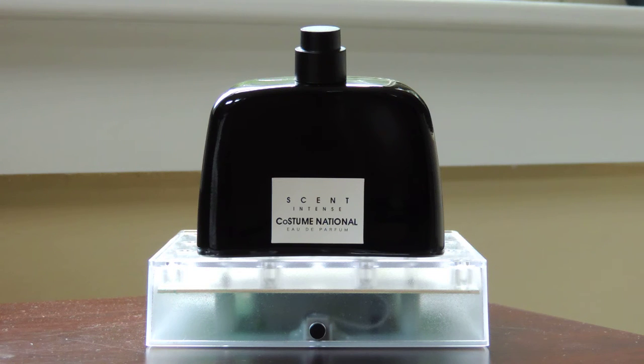Hi everybody, welcome back. Time for another fragrance review. Today I'll be reviewing Costume National Scent Intense. It's an Eau de Parfum concentration fragrance. It was created in 2012 and the nose behind it is Laurent Briere.